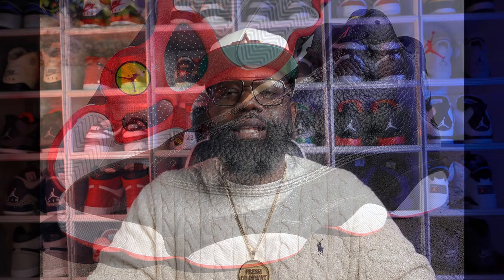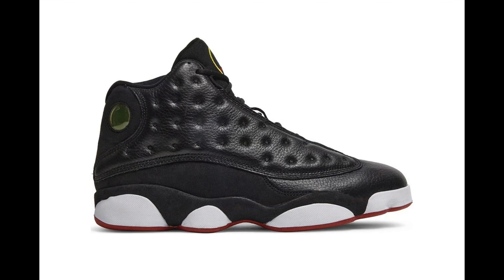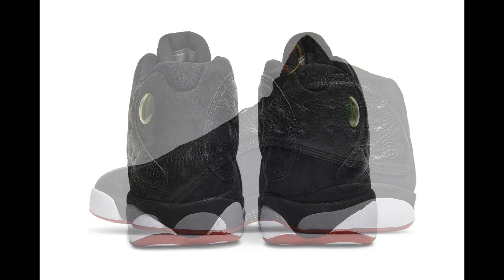Dropping on February 18th — and this is a must-cop — is the Jordan 13 Playoffs. For all the OG heads who grew up watching Jordan and have been collecting shoes for a minute, y'all gotta be copping these. In my humble opinion, the Jordan 13 Playoffs is one of the most iconic shoes in the whole Jordan lineup. I still expect them to sit when they release because brands often make a ridiculous number of pairs of these OGs, but I'll definitely be grabbing a pair — possibly doubling up. They seem to have returned in true OG form, exactly how Jordan wore them on the court.